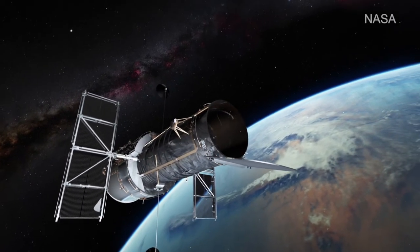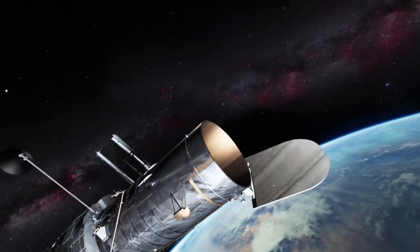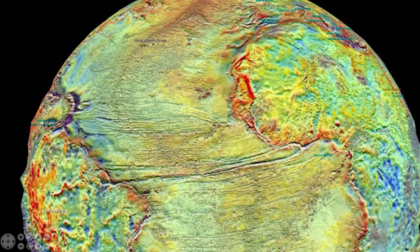I work in gravity field modeling. We compute gravity fields using satellite data to compute static gravity fields — an average over a long period of time — as well as averages over shorter periods of time, for example per month.